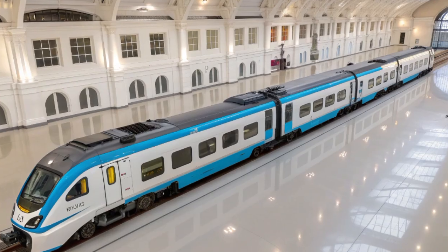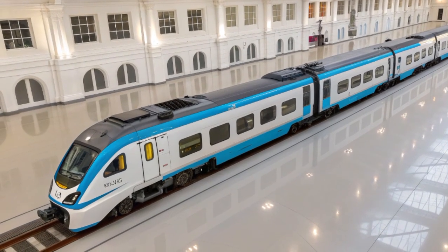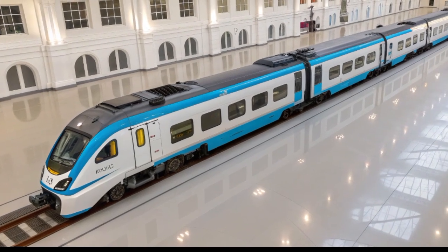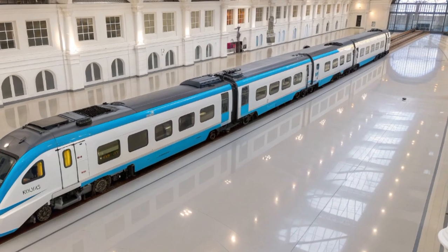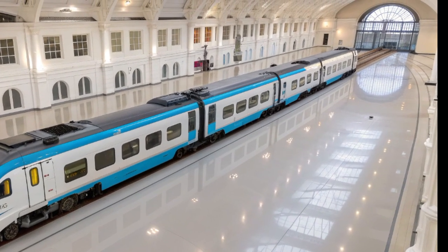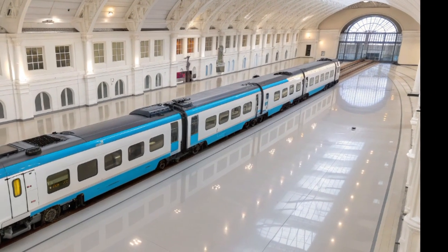The regenerative braking system recovers energy during deceleration, feeding it back into the power grid or storing it for onboard use. This not only improves efficiency but also contributes to a substantial reduction in carbon emissions — a major step forward in the UK's commitment to sustainable transport.